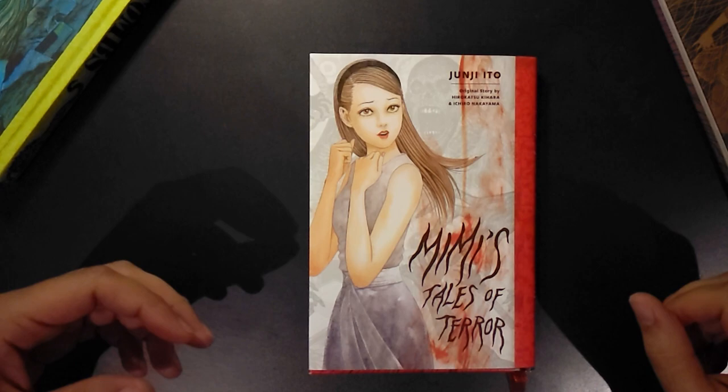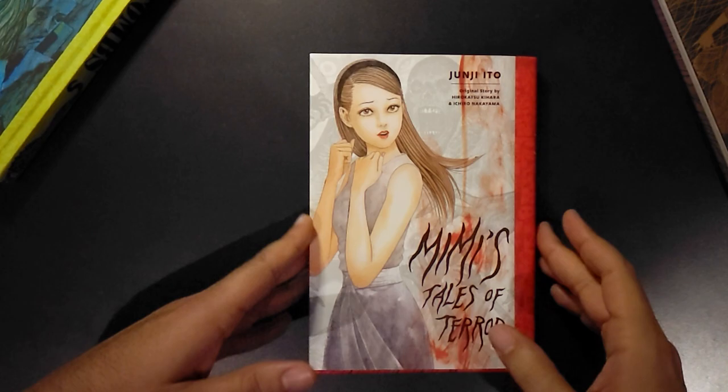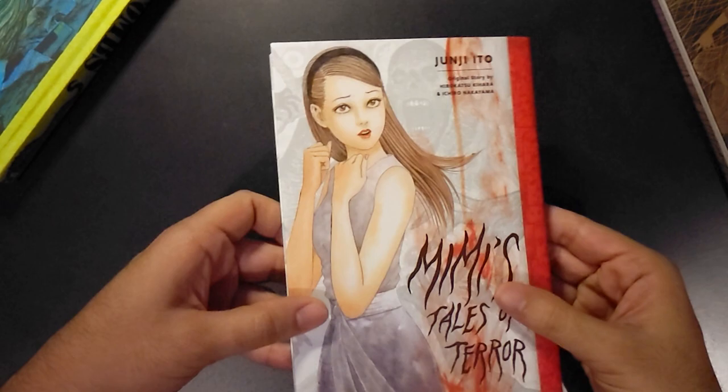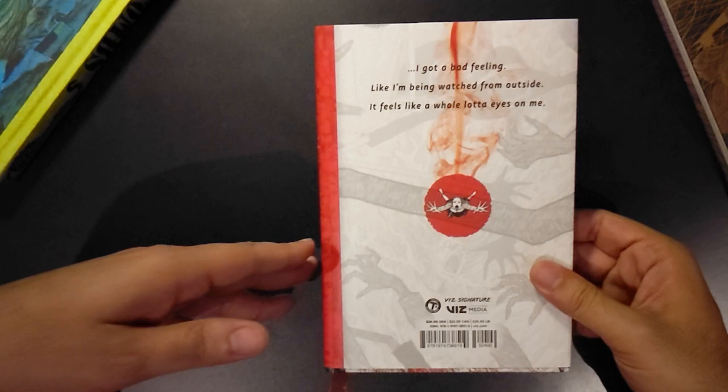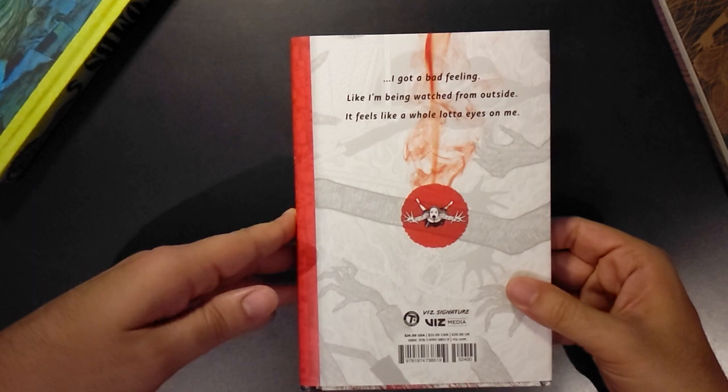Going into the exterior of the book, it is in fact a dust jacket release. Pretty much just a gloss figure for Mimi herself, the text, and a nice traditional spine consistent with the other Ito books. It's pretty much well-ribboned, keeping that red, white, and black aesthetic — it's almost like you can't lose with that one.